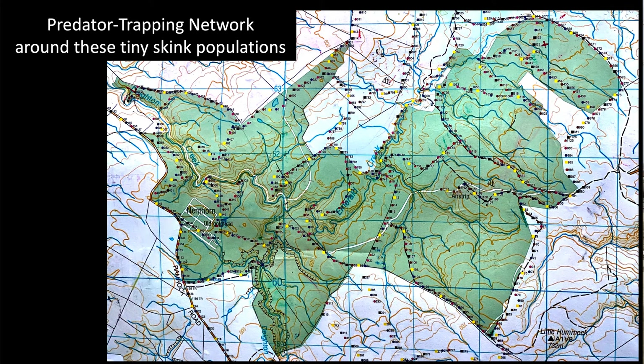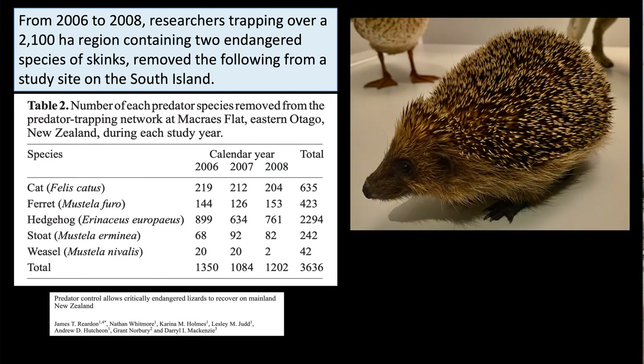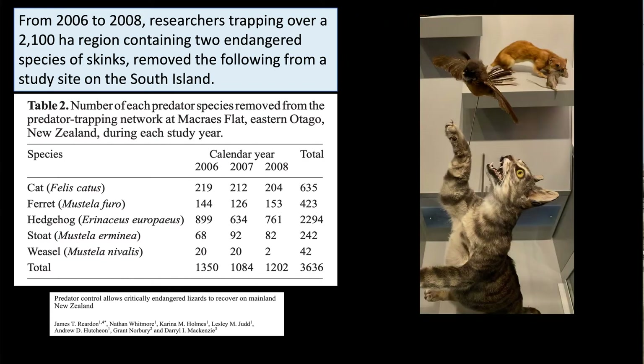Here is a map showing the trap trails — every dot is a trap, numbered, and someone has to go out and walk these trails and empty the traps every day. That's the humane thing to do — you wouldn't want a mammal stuck in a trap all day. Then they humanely kill it — usually sudden and violent, but fast. This data, from the paper by lead author James Reardon who was our guide, shows a tremendous number of hedgehogs and a continuing number of cats being caught.